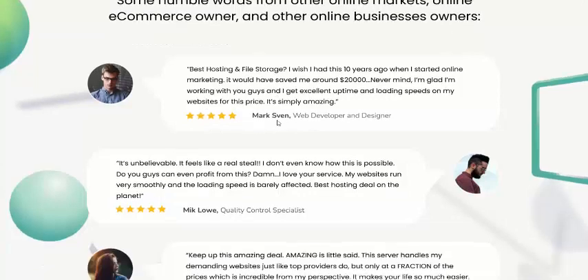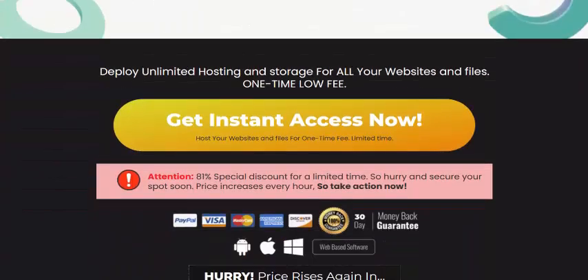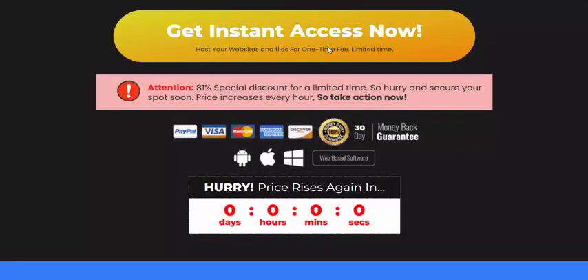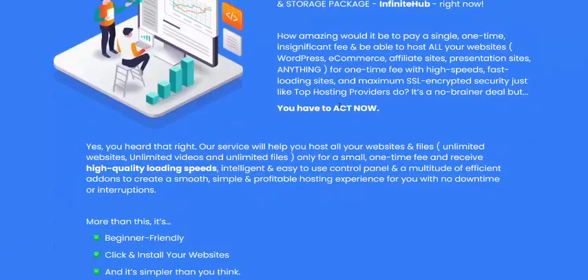Here are user reviews: Mike gave it a five-star review, and Mike Leo also gave a five-star review. Click here to get instant access now — Infinite Hub is the best choice for you.